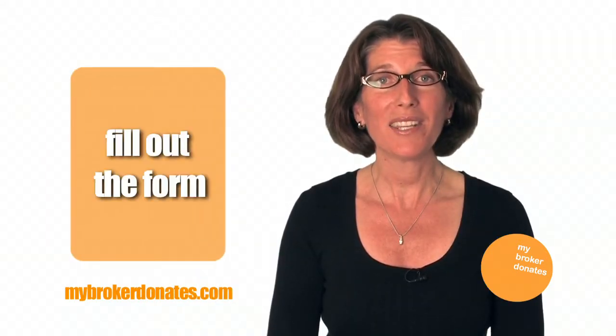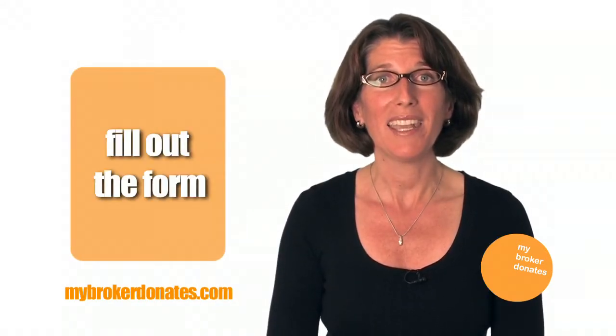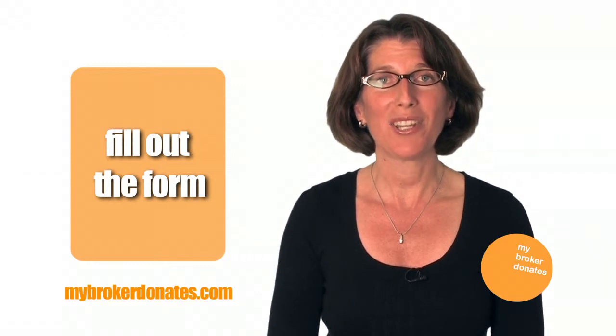So how does My Broker Donates work? Let me take you through the three basic steps involved. First, tell us a little bit about yourself and what kind of real estate transaction you're planning by filling out the form on the Get Started page.